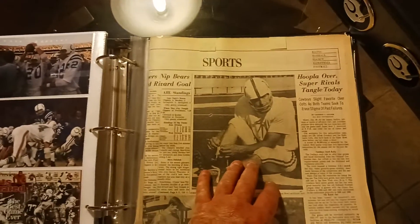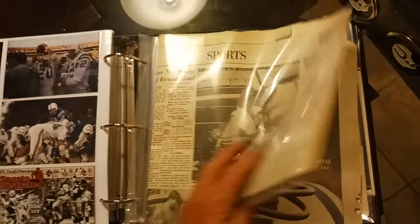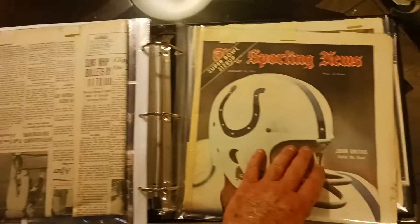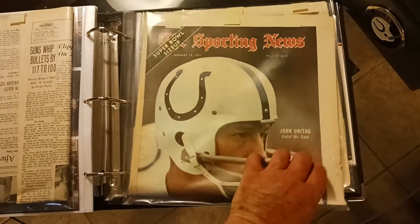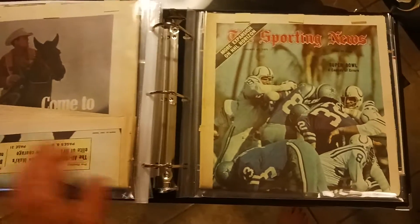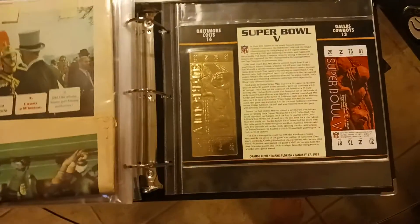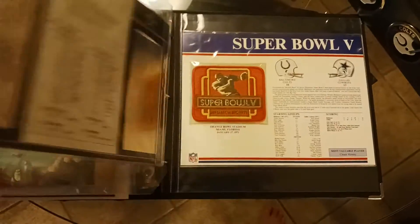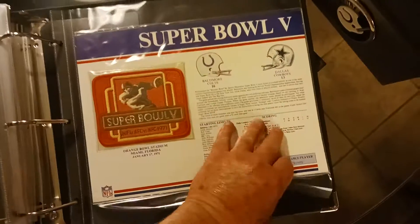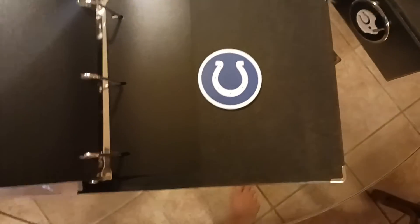Then this is actual newspaper from right before the Super Bowl. This is the Sporting News, January 16th, right before the Super Bowl. This is Sporting News right after the Super Bowl — both in excellent condition. And this is the collector's copy of the ticket, the two tickets, and the patch.